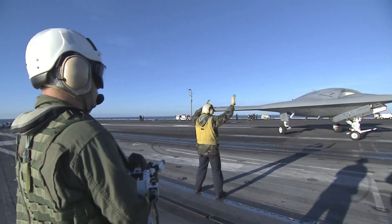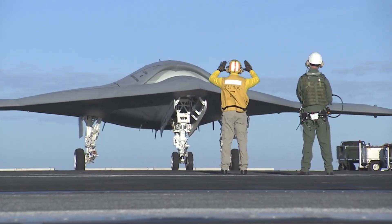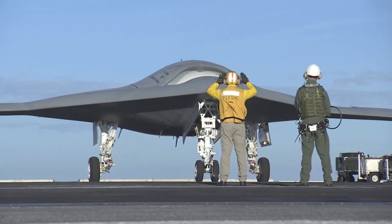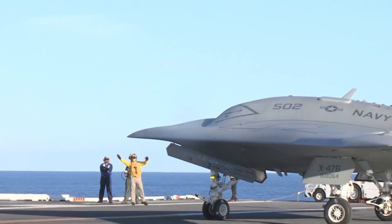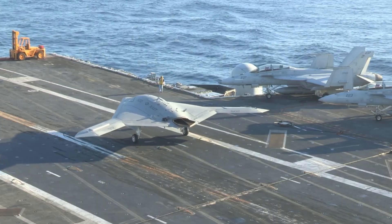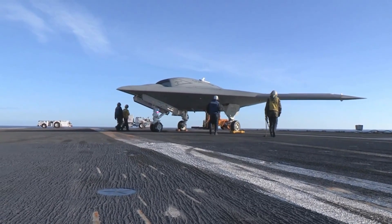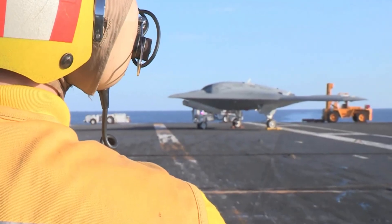For some, this raised difficult questions. Could a machine be trusted to carry lethal weapons? Who makes the final decision — the operator or the algorithm? The X-47B wasn't just a technological leap; it forced the military to confront the ethics of autonomous warfare.